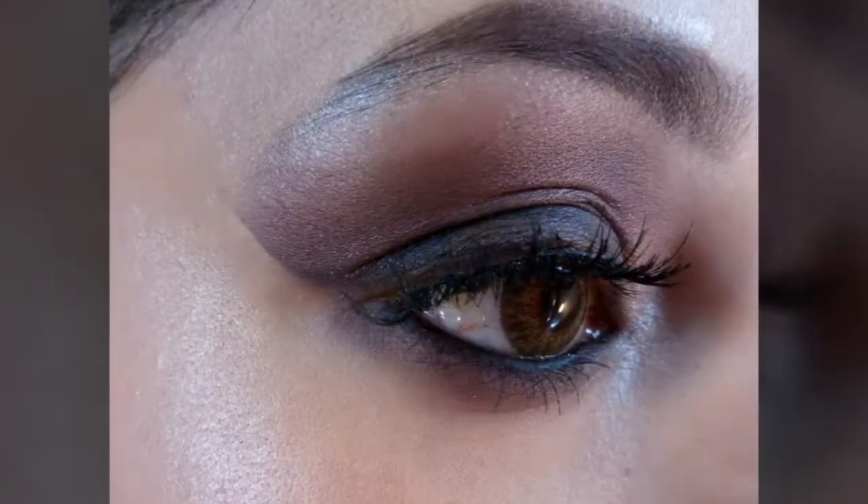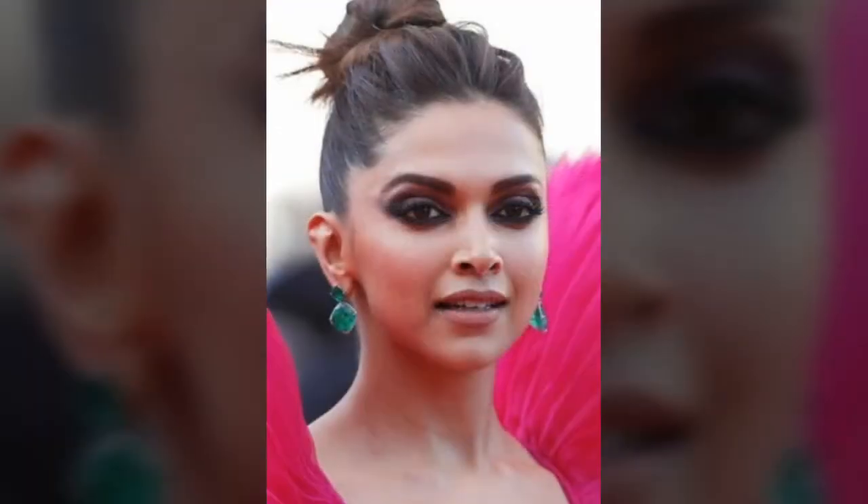Hi guys and welcome back to my channel. We all know that when it comes to fashion and makeup, Deepika Padukone is her own competition, and she proved the same at the 2018 Cannes festival — she's looking absolutely flawless.